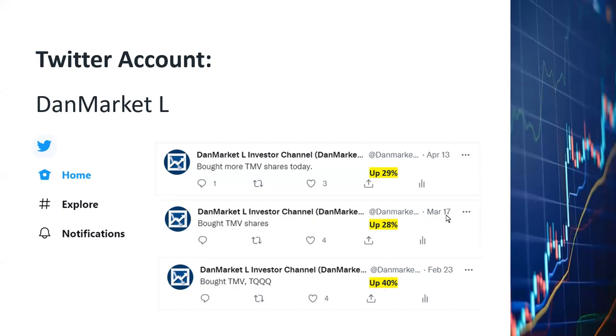On March 17th I tweeted that I bought more TMV shares, and so far those shares are up 28% already. Then on April 13th there was an intraday dip on TMV; I took the opportunity, bought more shares, and those shares are already up 29%. Indeed, TMV has been a very rewarding investment for me.